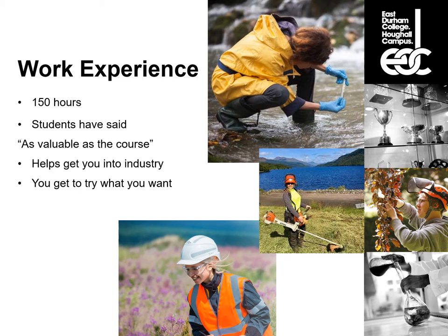Work experience also helps you get into industry, which is a really competitive field — people know this work is fun and interesting and you get to be outdoors, so there are lots of people going for these jobs. Getting a qualification is the first step; work experience bulks out your CV and gives you a reference from an industry expert. Previous learners have actually gained employment directly from their work experience, or indirectly through connections made during it.